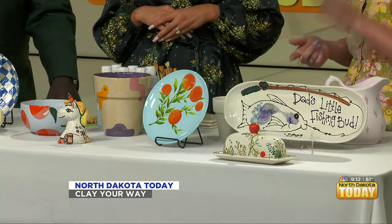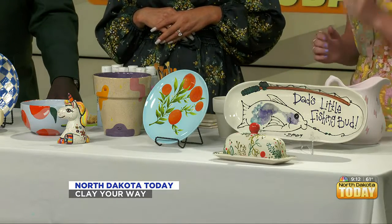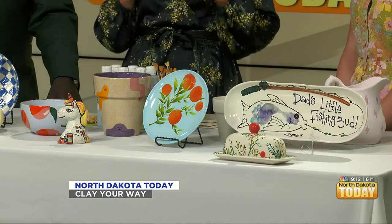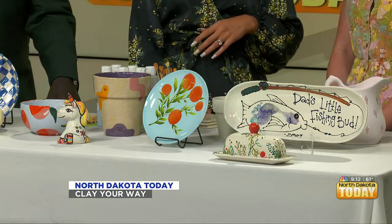Our main thing is pottery painting. We have a bunch of different demos that staff has done over time to give people ideas for what to do. We've brought some things today. We offer pottery painting, birthday parties, glass art, canvas art, splatter painting — all sorts of stuff.